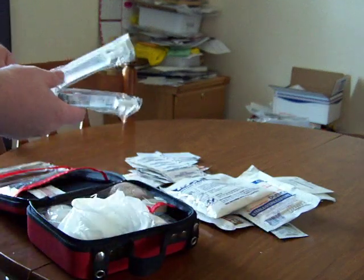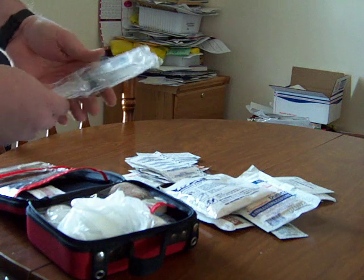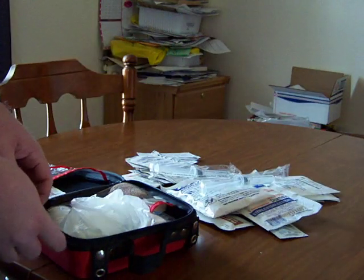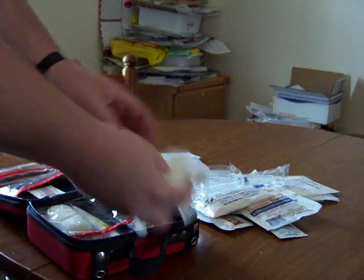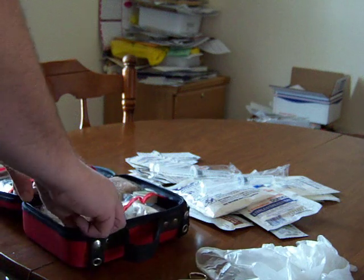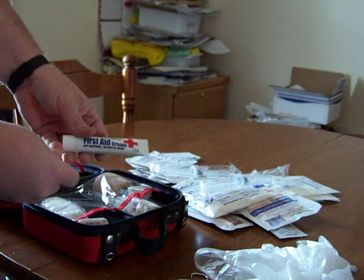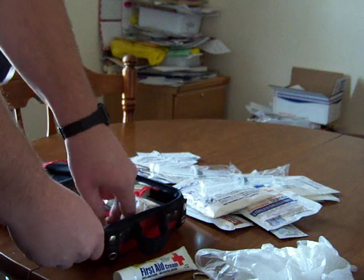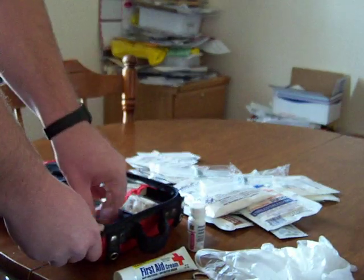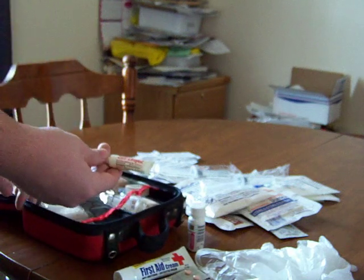Up here I have just some saline — normal saline — but it's in syringes for irrigating out cuts, abrasions, whatever. Just a couple of pairs of gloves, a cheap pair of scissors, a pair of tweezers, some first-aid cream, some Benadryl, a couple of things of Zantac, and some ora gel.